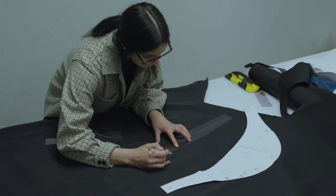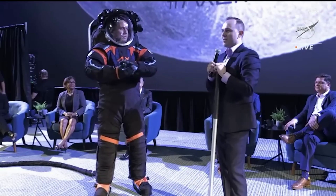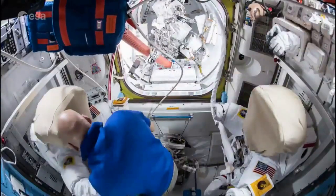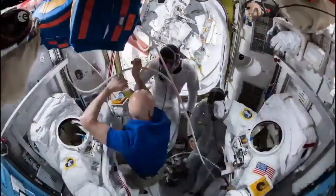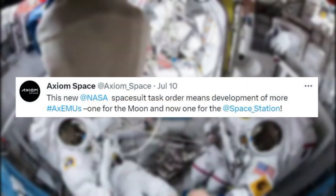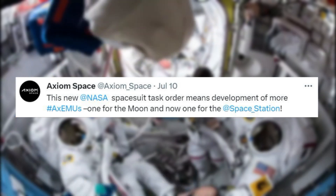For months now, Axiom Space has been working on the next generation of space suits for application on the Moon. By now, they even have full prototypes and are working to increase production. Yesterday the company tweeted pointing out this new NASA space suit task order means development of more AXEMUs — one for the Moon and now one for the space station.